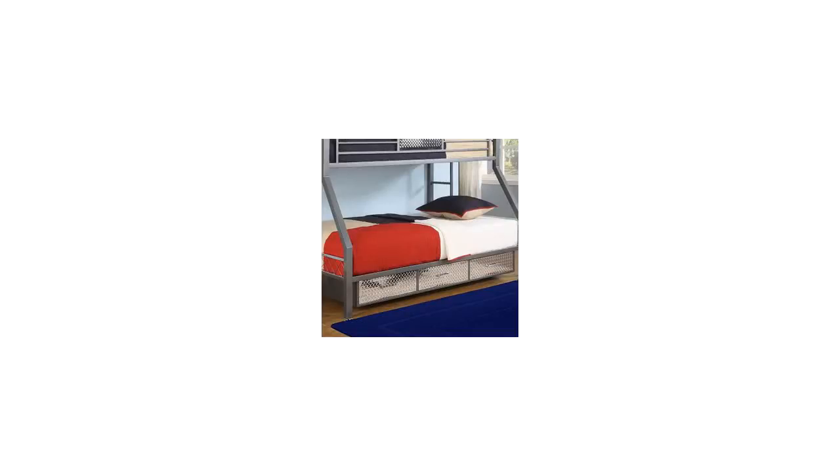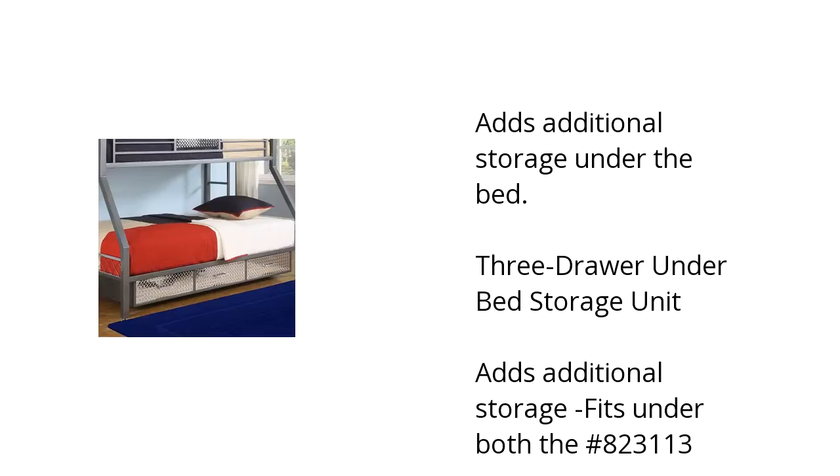Hi, this is Jonathan with the BuzzTeller Marketplace. Here's what you need to know about the HQ Escape 3-Drawer Under-The-Bed Storage Unit on sale at Sam's Club. It adds additional storage under the bed — it is a 3-Drawer Under-The-Bed Storage Unit with item number 823113.